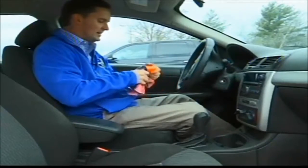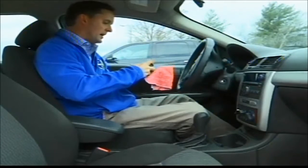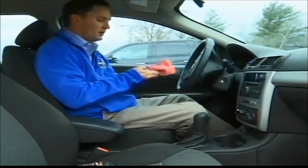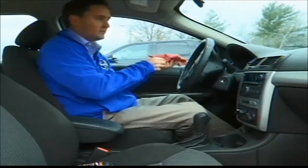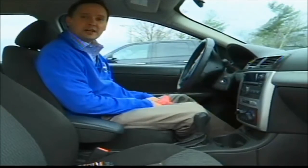Another thing — take some shaving cream, put a little bit on a rag. You don't have to put a ton or let it sit for too long. Take the shaving cream and put it on the inside of your window, wipe it off, and that will prevent the window from fogging up.